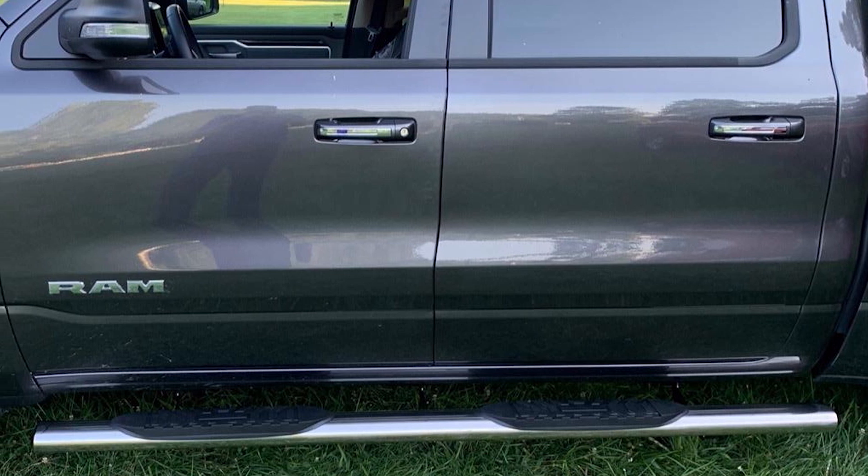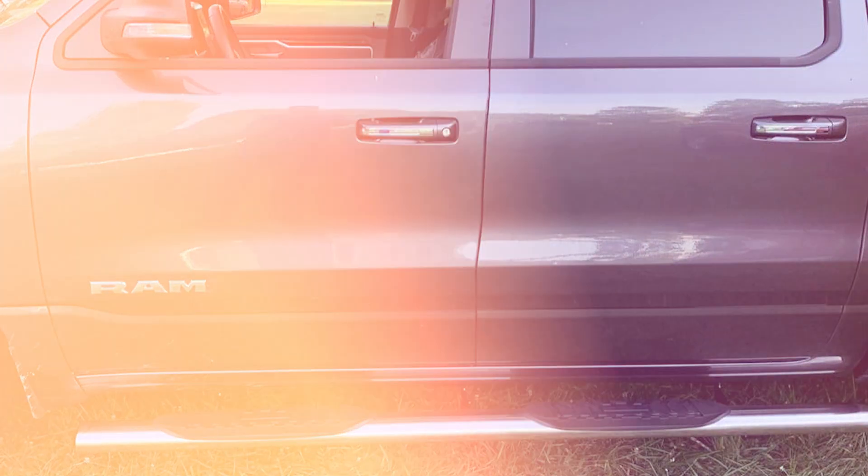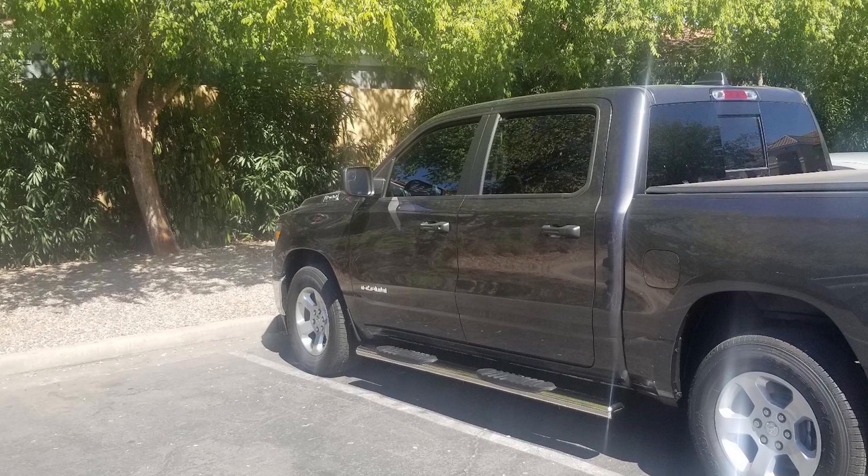Installation is straightforward with no drilling required and all necessary hardware included. The Humbeda Automotive 5 Side Steps are a durable and stylish addition to any Ram 1500, providing both functionality and aesthetics.